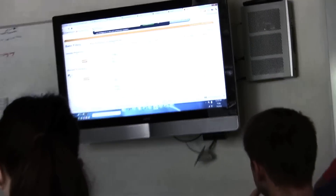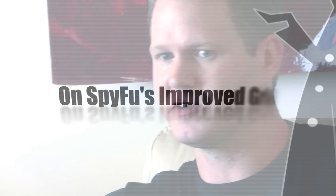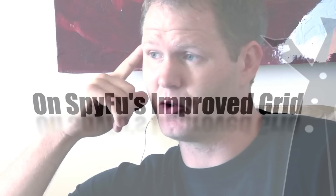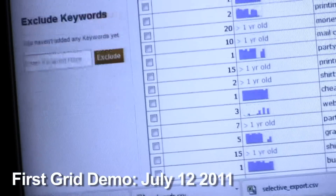It's been a challenge since we started SpyFu getting gigabytes of data to come down and sit inside your browser and be something that you can sort and filter. The most recent thing that we were using was Google Gears. We ripped all that out. Now you can get into a grid within well under a minute so that you can sort through it.